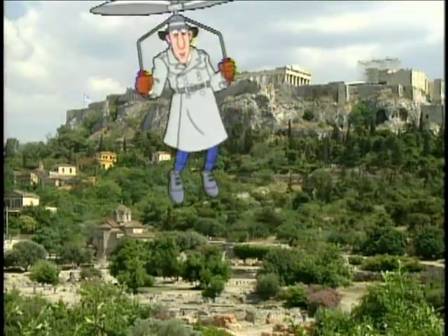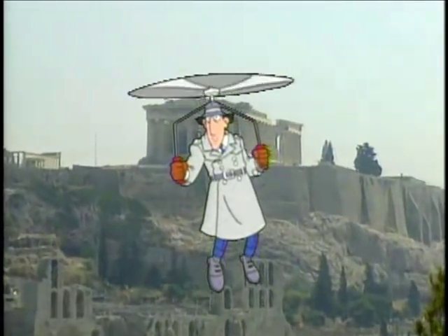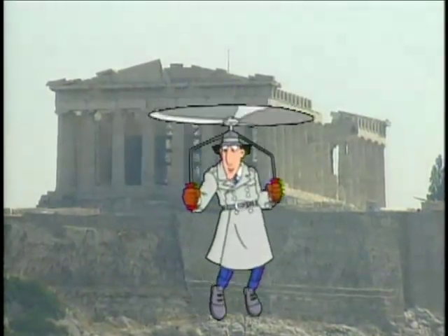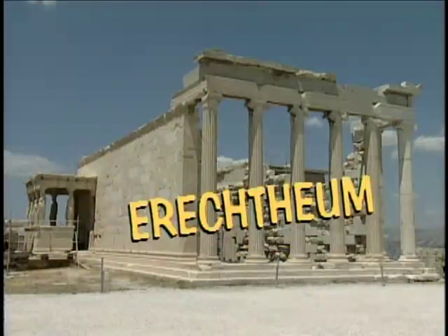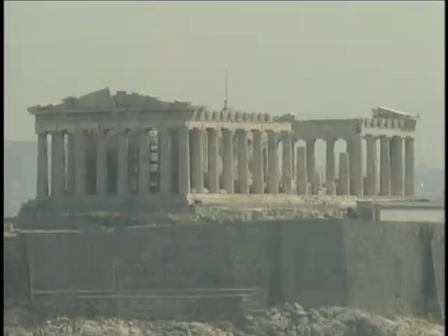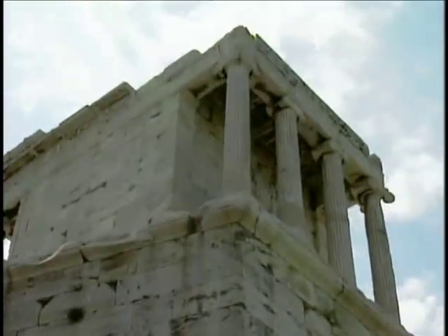The Athens Acropolis, aside from being a nifty spot for an impromptu game of hide-and-seek, is most famous for being the home of the Parthenon, the Temple of Athena Nike, the Erechtheion, and Propylaia — each are impressive ancient monuments and all make excellent spelling bee questions.